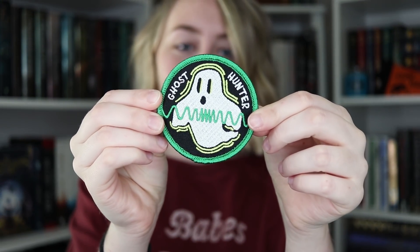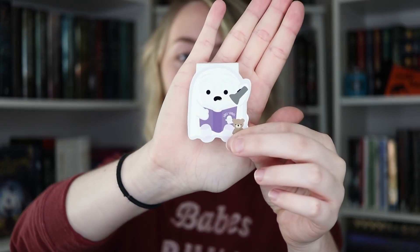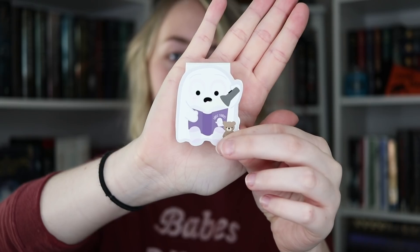First up, I pulled out this adorable little patch. It just says Ghost Hunter on it and it's super, super cute. The next thing we have is a crafted van bookmark — it's a cute little ghost and he looks scared of something.